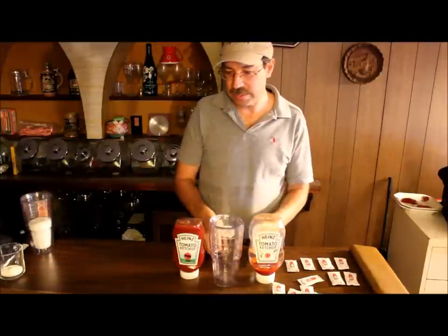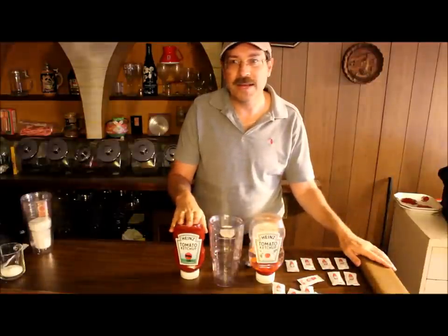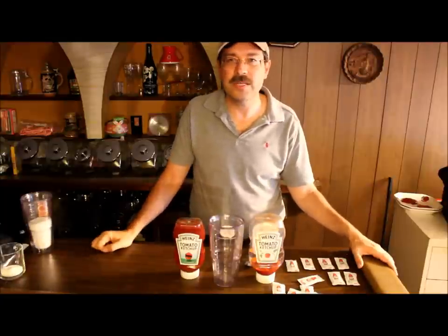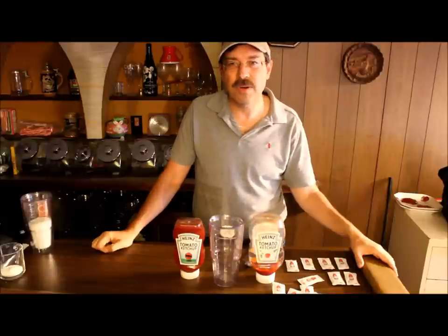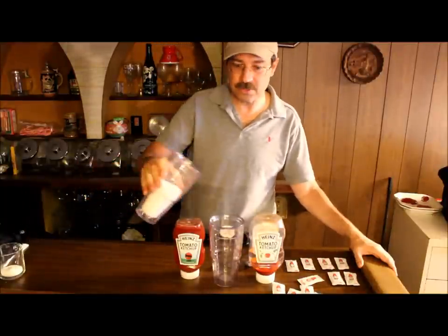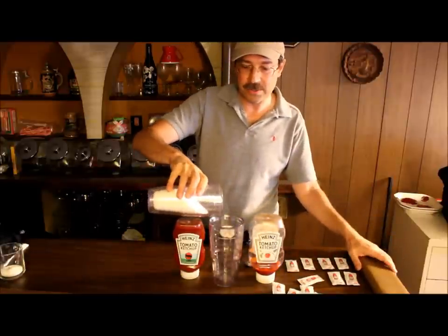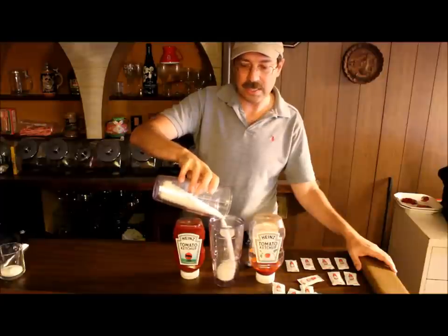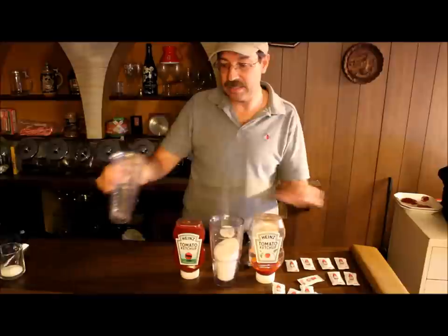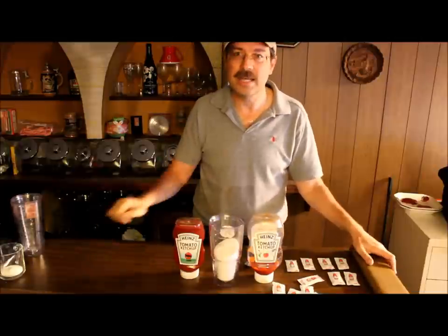So if you measure it out, this happens to be 20 ounces of ketchup. How much sugar is really in there? It says there are 33 servings in there and there are four grams in each serving. So if you start to measure it out — this is a 20-ounce tumbler — there are 33 teaspoons of sugar in that particular product, in this little 20-ounce bottle. This one's actually bigger. That's a lot of sugar.